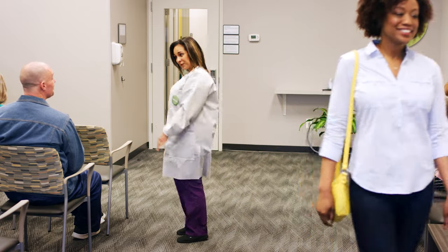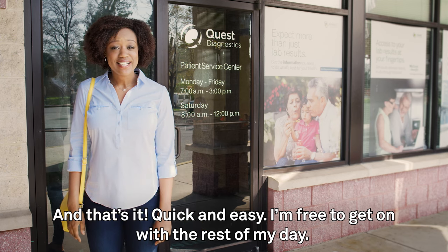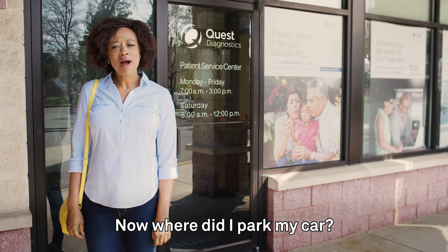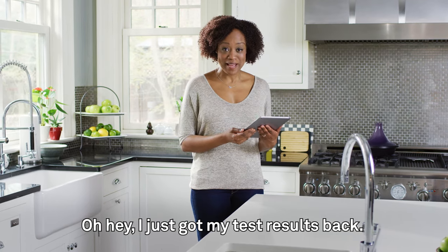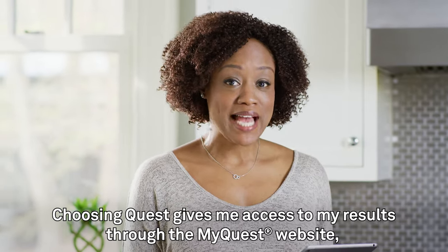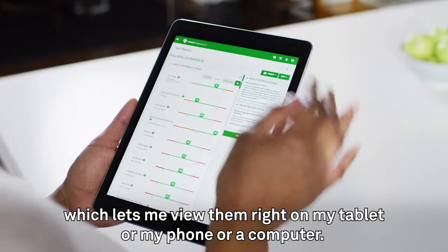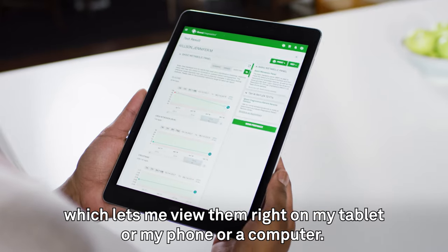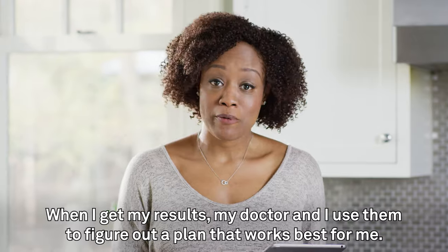And that's it — quick and easy. I'm free to get on with the rest of my day. I just got my test results back. Choosing Quest gives me access to my results through the MyQuest website, which lets me view them right on my tablet, my phone, or a computer. When I get my results, my doctor and I use them to figure out a plan that works best for me.